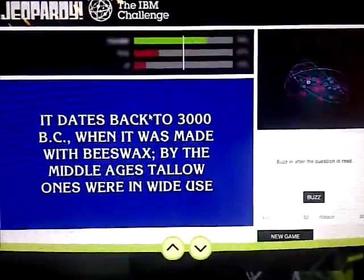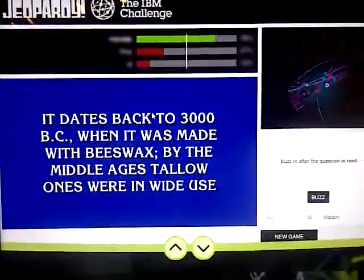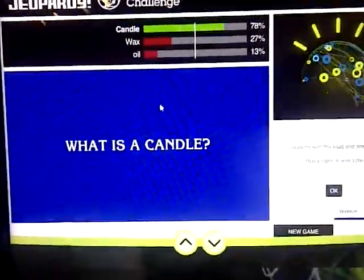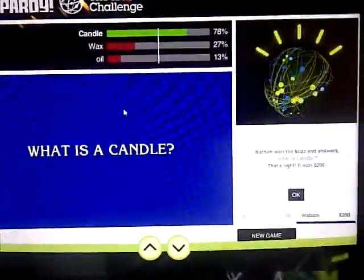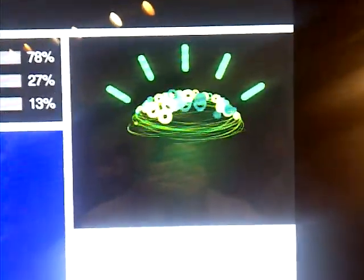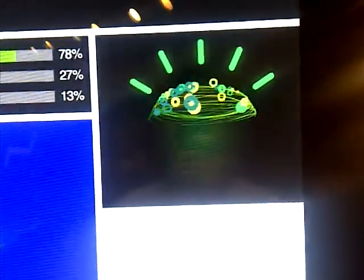It gives you the question and does all the cool things about how much does he know. It gets the good answer, and what everybody really likes is the cool graphic — they want that on their desktop. So IBM developers, get to work on that and make it a nice thing.